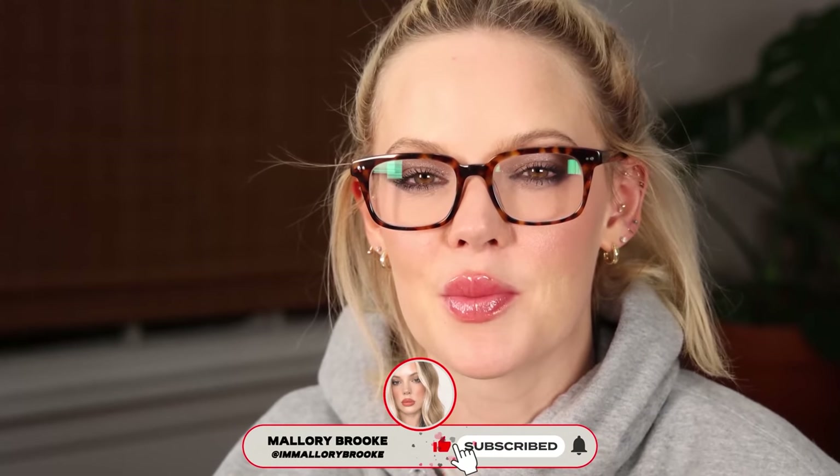Thank you guys so much for watching. Please give this video a like if you enjoy my foundation reviews, and subscribe if you haven't already. We'd love to have you in this positive and honest community. I love the Studio Radiance. Good night, and happy birthday to me.